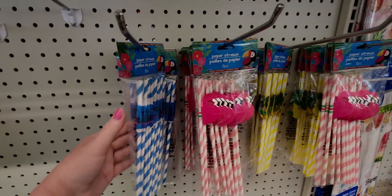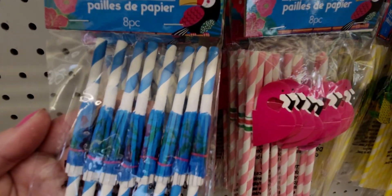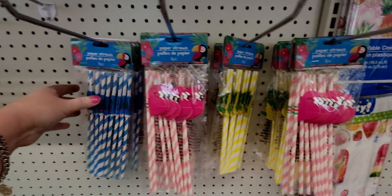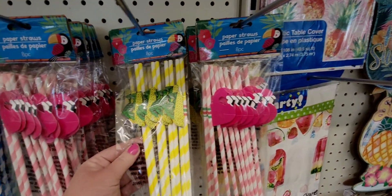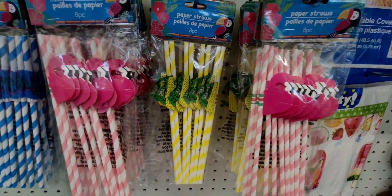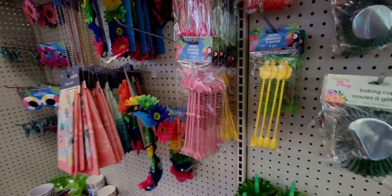I've never seen those before — I usually just see the umbrella on a stick, but these are actually going to open up like an umbrella, that is genius! There's not many left so I'm going to get a couple. Then the flamingo ones are adorable, and these are the pineapple ones that fold out into like a 3D honeycomb type thing.